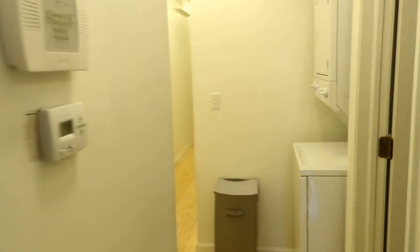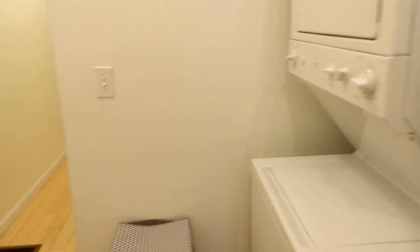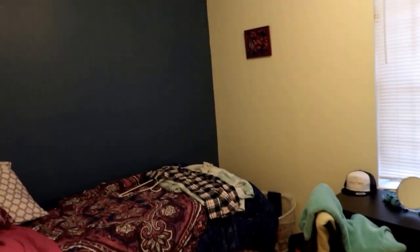To our right is the bathroom, which has a shower stall. Here's the washer and dryer. Walking down the hall, we're going to go to our first bedroom. This apartment also has a basement you can use for storage.